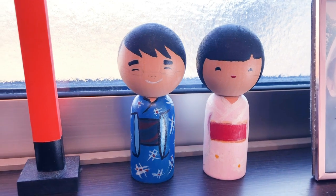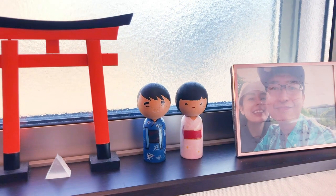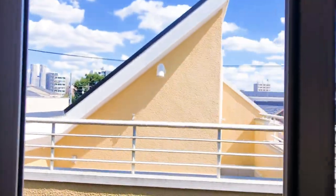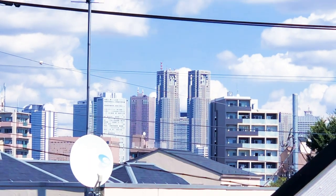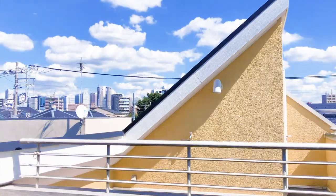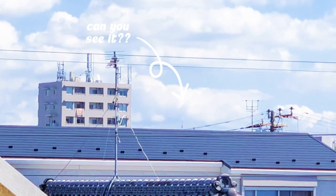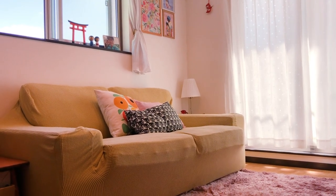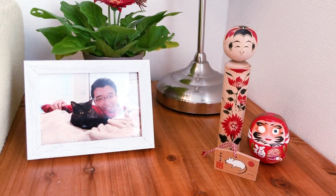Here are two kokeshi dolls that Yuji and I painted ourselves in Guma — he painted me and I painted him, and I think they're really adorable. This was one of my favorite things about my apartment: the view. On a clear day, you could see Shinjuku Towers, and at one point you could even see Tokyo Tower. But unfortunately, they built an apartment there and now it blocks the view — I can only see the tip.